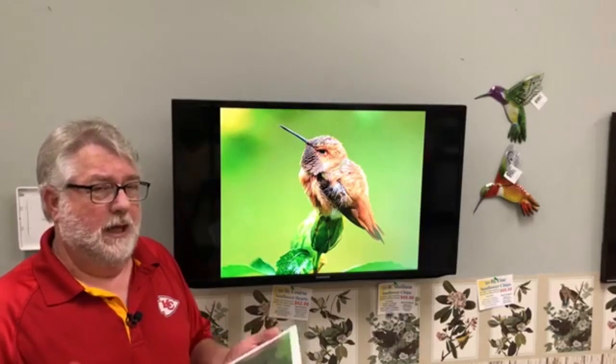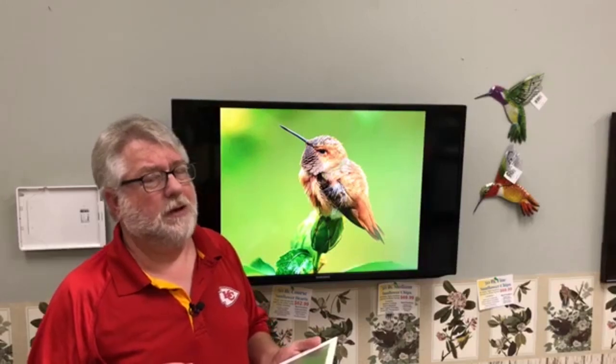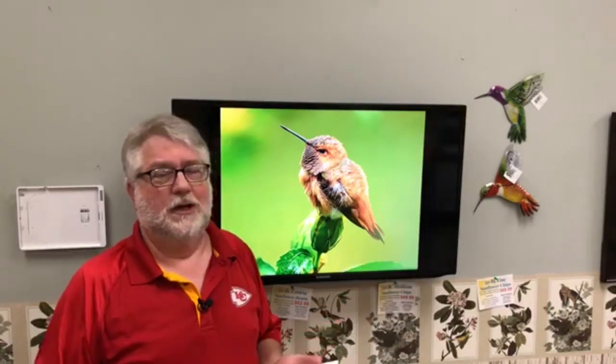If you do happen to get a rufous hummingbird show up at your feeder, you may have him stay a while - keep that feeder fresh. Most of your hummingbirds are going to be ruby-throats: adult males, adult females, and the babies. Be on the lookout especially over the next couple of weeks for a male rufous hummingbird - the females are a little harder to tell apart, but they are going to be a lot more brown than the female ruby-throats. Four parts water to one part sugar - change it every other day right now to keep it fresh. All these babies are going to be coming in over the next month - this is a fun time to be feeding hummingbirds. Send in ideas for future programs, give us a like, give us a share. Until then, come by - let's talk birds.